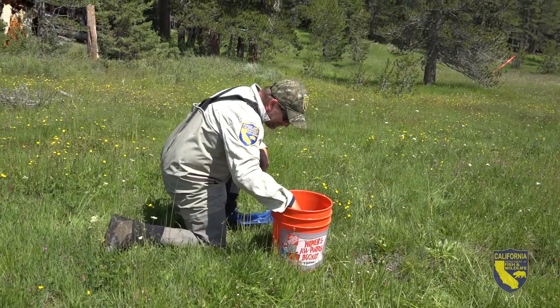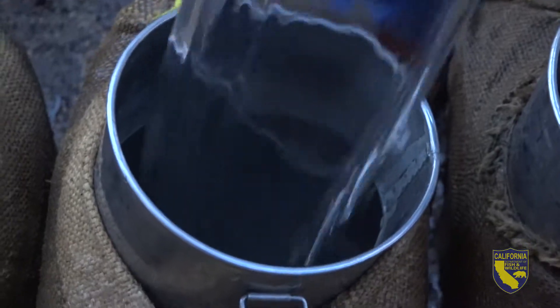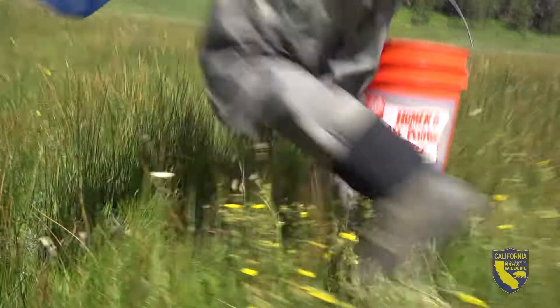Environmental scientist Ken Johnson has been here from the start. We did it and it was a success and we couldn't ask for much more. The fish went from buckets to broncos and back.